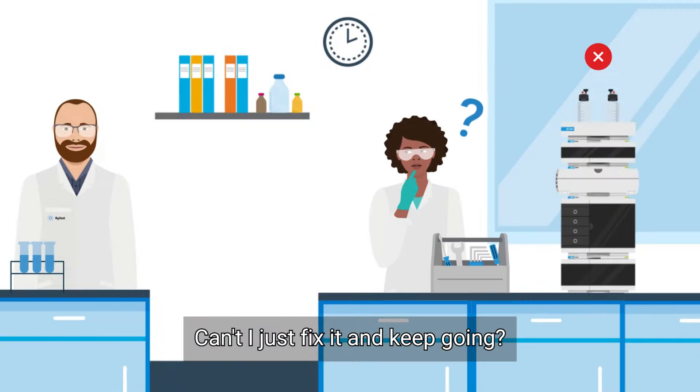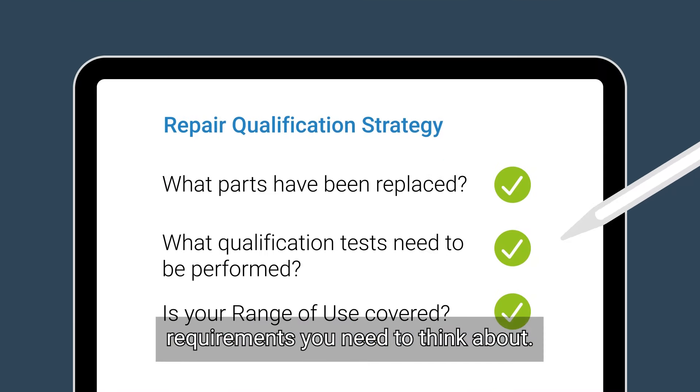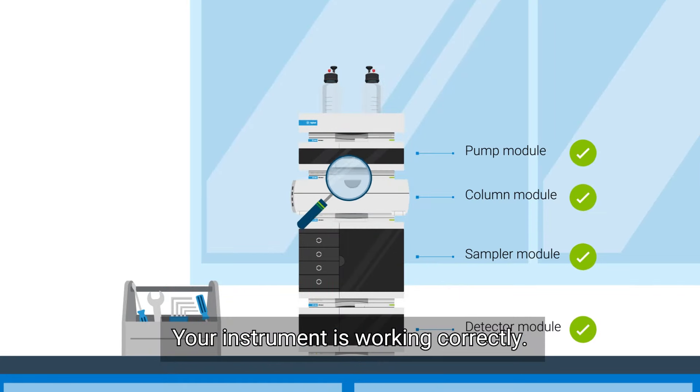Can't I just fix it and keep going? Before you do, there are regulatory requirements you need to think about. Repair qualification is needed to certify your instrument is working correctly.